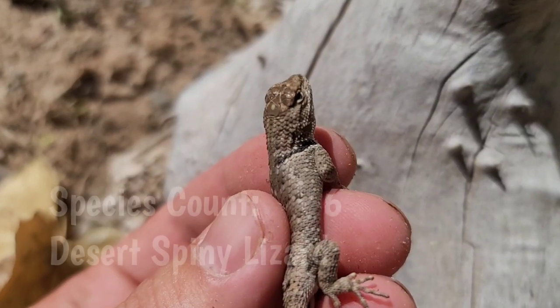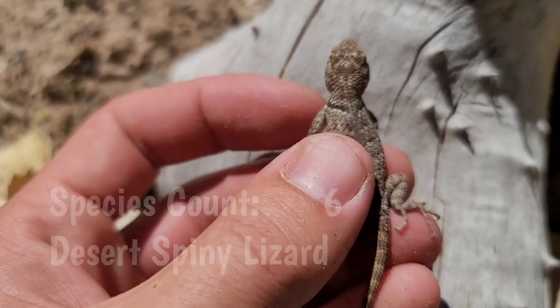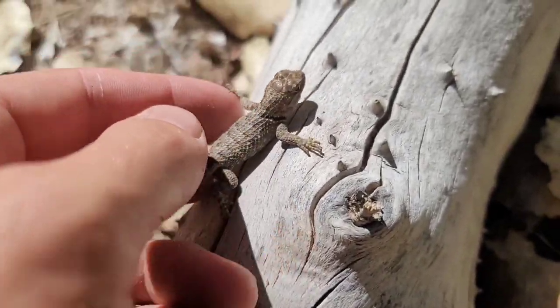Here we have a young desert spiny lizard. You can see that from the big scales. Just a little guy — this is the third one we've seen on our trip. I will let him go.